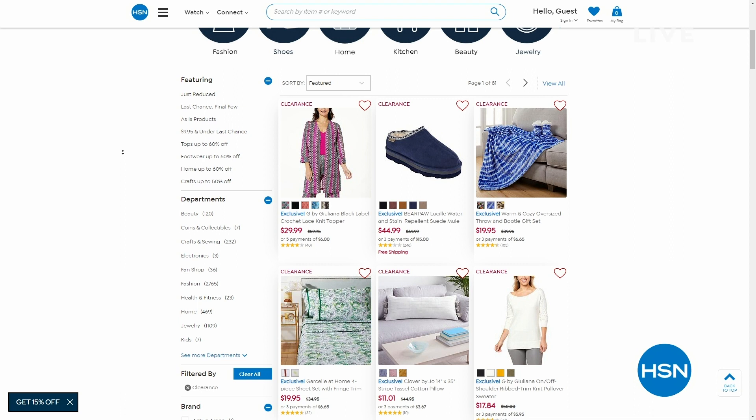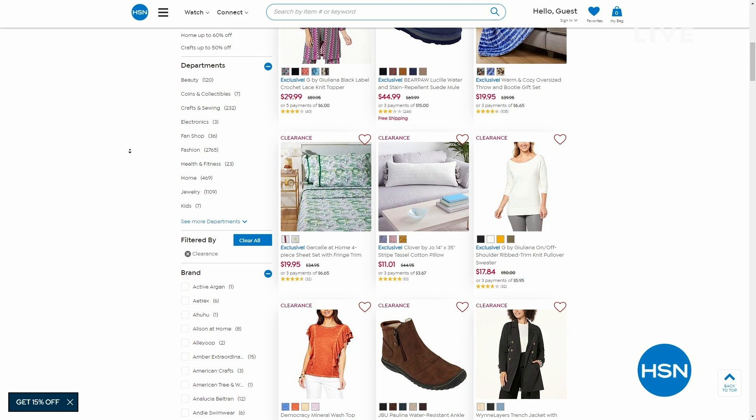By the way, we have thousands of clearance items in different categories — from fashion to culinary to home decor to bedding.